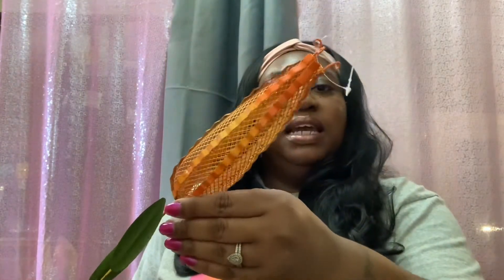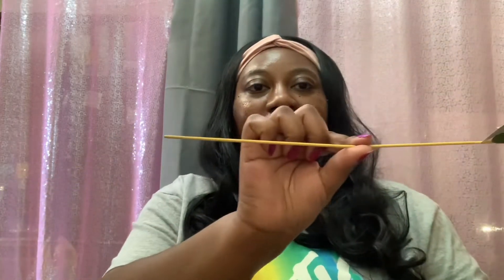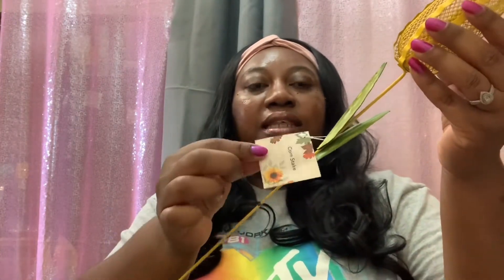I found these super cute corn stakes — I got one in orange and one in yellow; they're very detailed. I'm not sure what I'm going to do with these yet — maybe stick them in the ground or put them in a big flower pot I'm not using and stuff it with some moss.